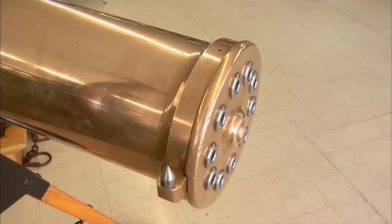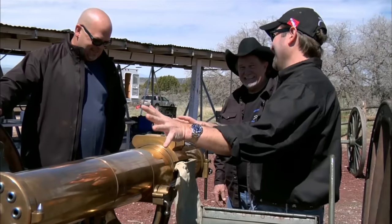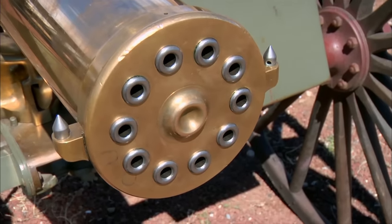Oh yeah, yeah, we're interested. I can't believe this guy's actually going to let us fire his Gatling gun. I mean, how many people alive today have actually shot one of these things? This is so cool. This is the holy grail. This is amazing. Once this thing was cranking, anything in its path was going down.